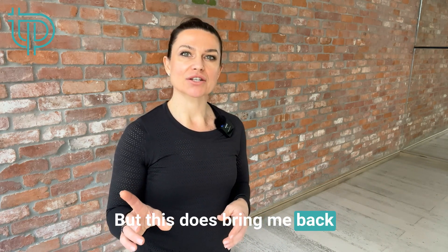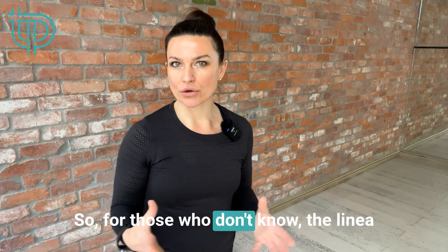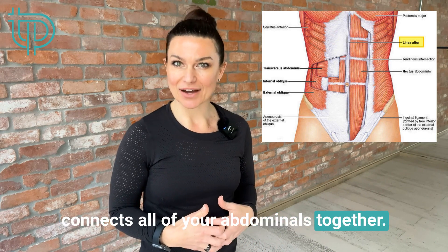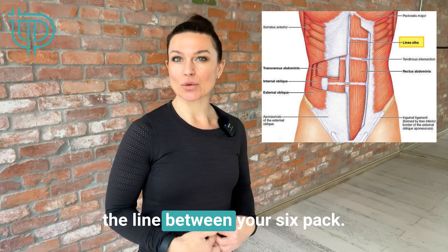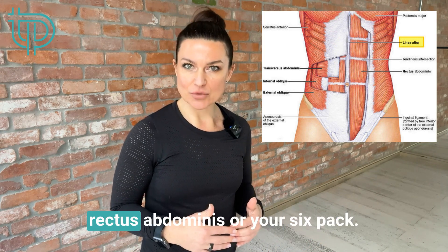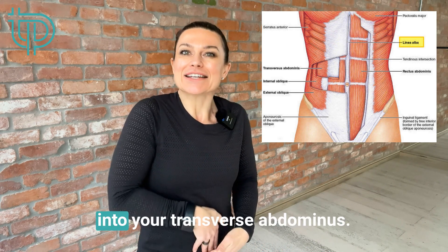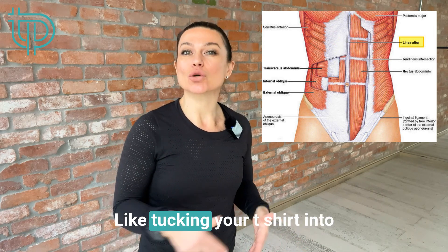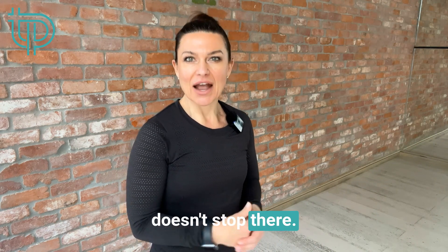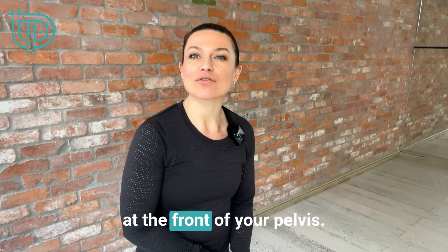This brings me back to the link between the linea alba and pubic symphysis. The linea alba is a band of connective tissue that connects all of your abdominals together — from a superficial perspective, it's what gives you the line between your six-pack. On a deeper level, it joins your rectus abdominis, your external oblique, your internal oblique, and almost tucks into your transverse abdominis. But it doesn't stop there — at a very deep level, your linea alba attaches to your pubic symphysis at the front of your pelvis.